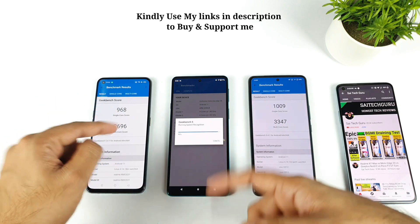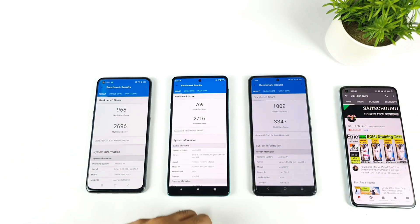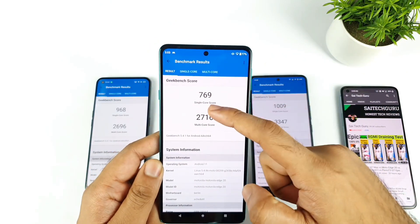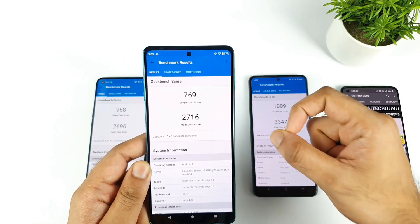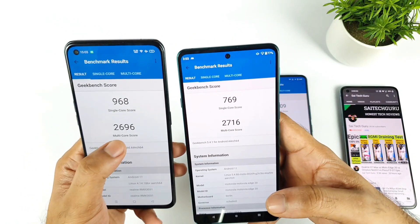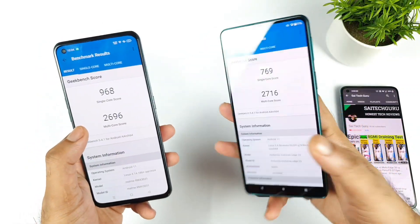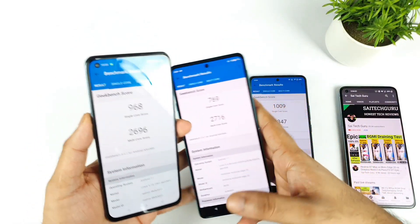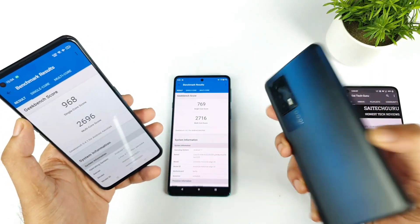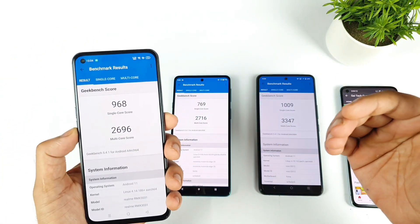Now waiting for the Moto Edge 20 — it's going to take some more time. We got its single core score at about 769 and multi-core at 2716, which is actually slightly more than the Realme X7 Max multi-core result of 2696. So the Moto Edge 20 with Snapdragon 768G got 2716 multi-core, and the highest is the Snapdragon 870 in the iQOO 7 with 3347.